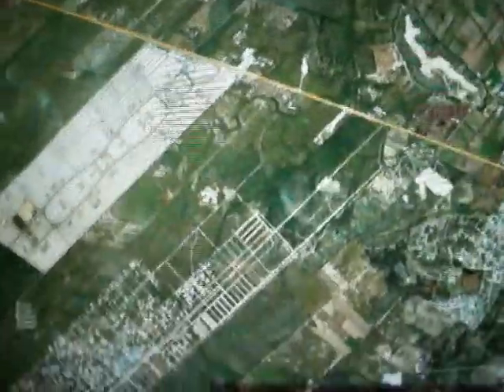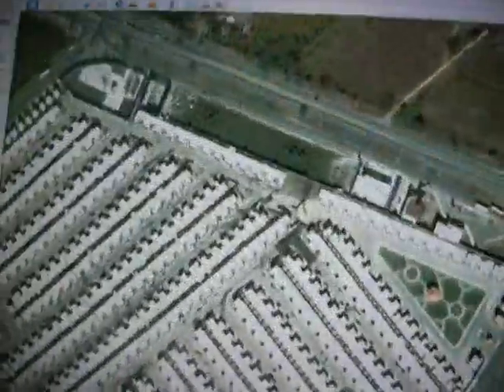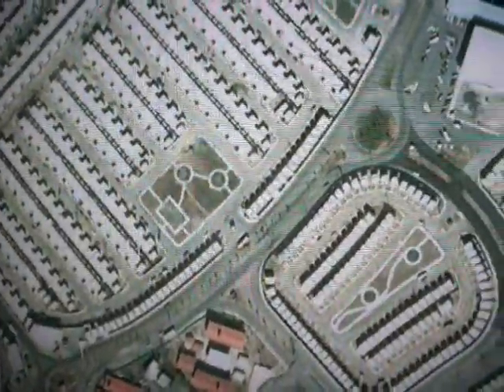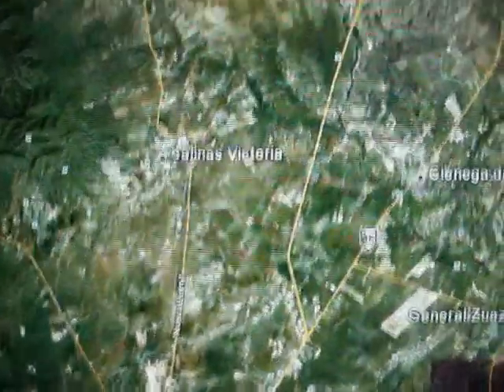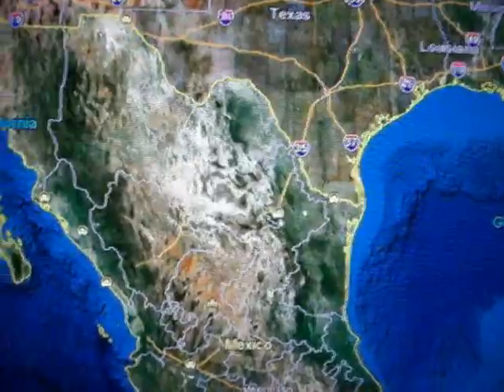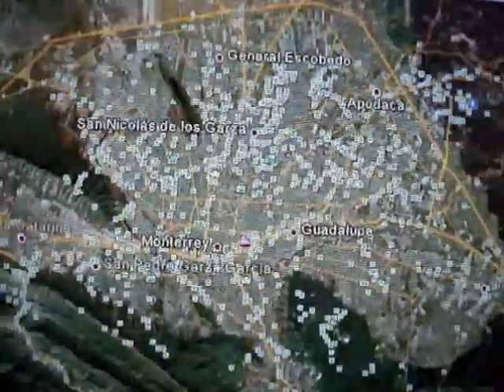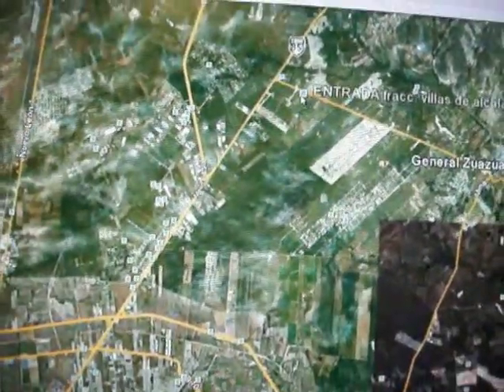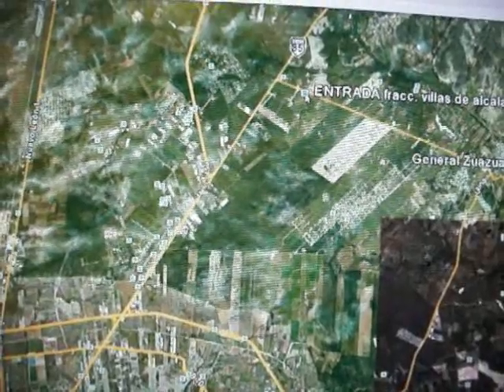It's some kind of a housing community — whether it's a retirement community or a regular housing community, I'm assuming it's regular. There are school buses all around the property; I'm assuming these buses probably take people to work or to school. If somebody wants to find out what this housing community is, look up Fracvias de Alcala on Mexico 85.